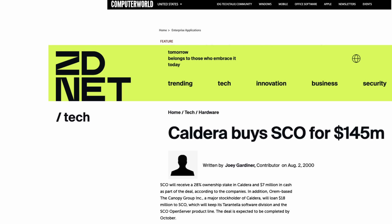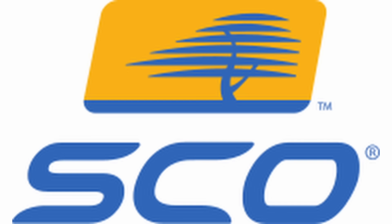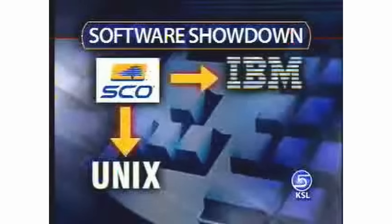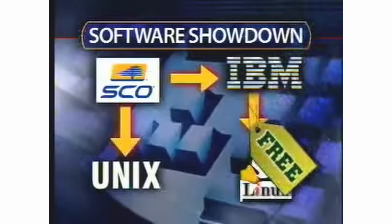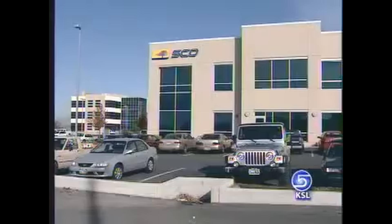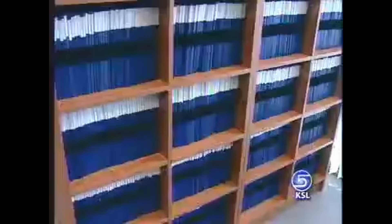SCO eventually sold its business to Linux company Caldera in the year 2000 due to earnings shortfalls. In 2002, confusingly, Caldera renamed themselves the SCO Group. The SCO Group created some legal challenges in the early 2000s over ownership of the Unix operating system, claiming that Linux had infringed on its Unix copyrights. This led to a series of lawsuits between the SCO Group and several companies, including IBM and Novell, with legal disputes going on over 18 years. That topic is worth a whole video on its own — suffice it to say, it didn't end that well for SCO. In 2007, the SCO Group filed for bankruptcy, and its Unix-related assets were sold to another company, meaning the Xenix operating system is no longer produced today.